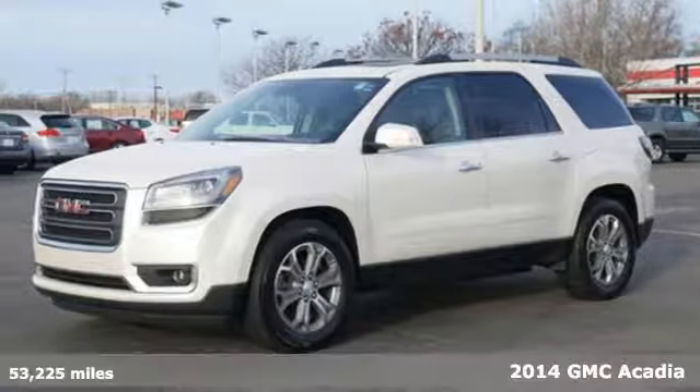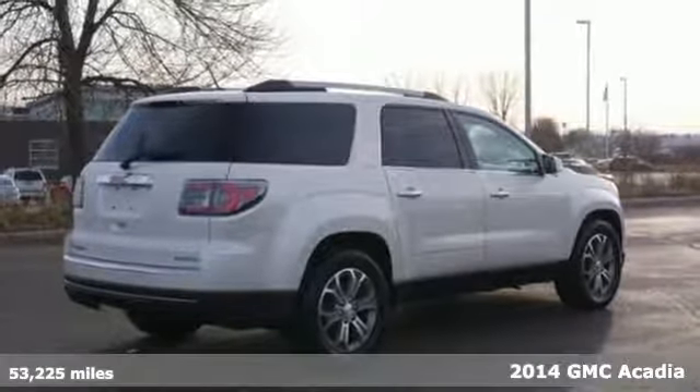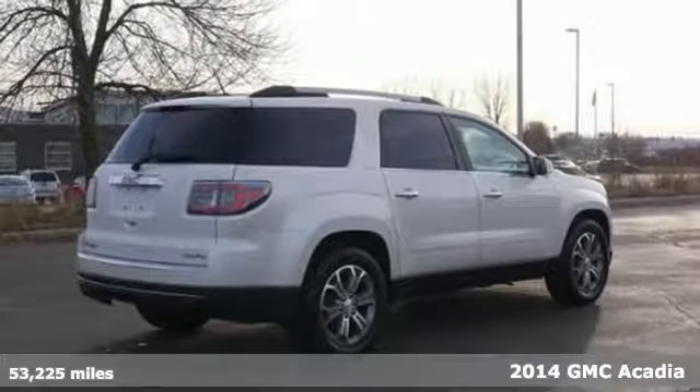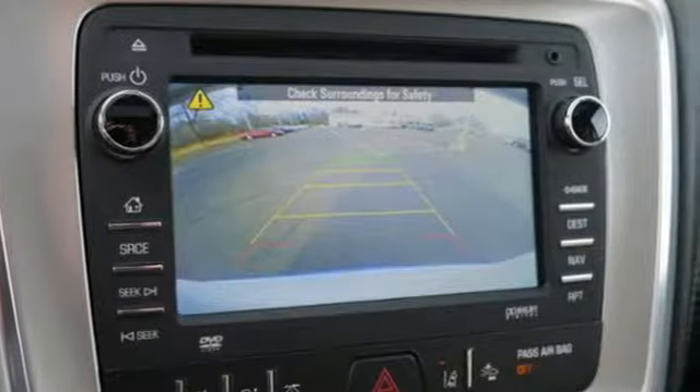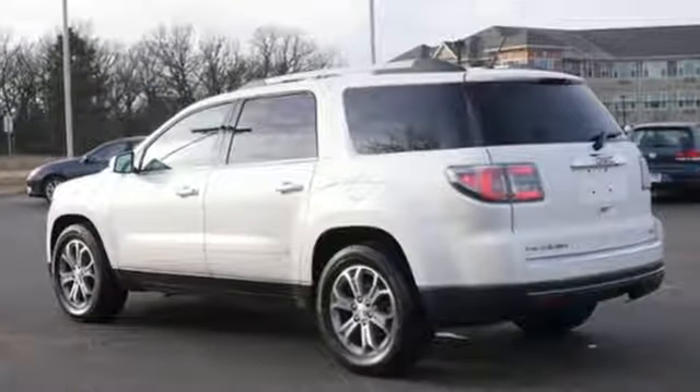It's a 2014 GMC Acadia. With this Acadia, that first impression is a strong one. It's powerful thanks to its V6 engine, and it's spacious with a third-row split bench seats and underfloor storage behind the third row.